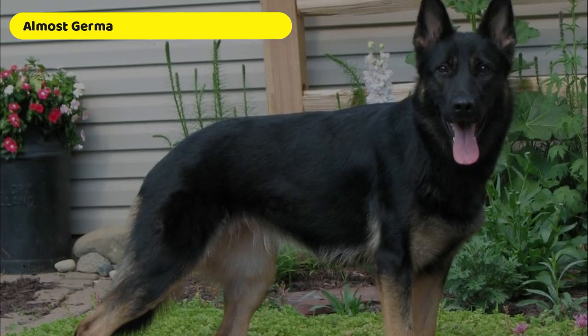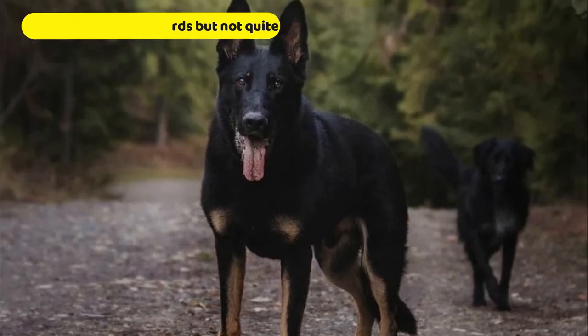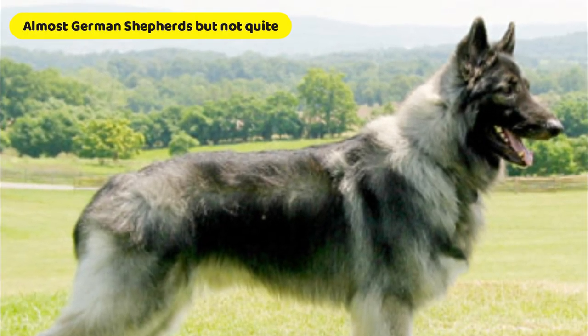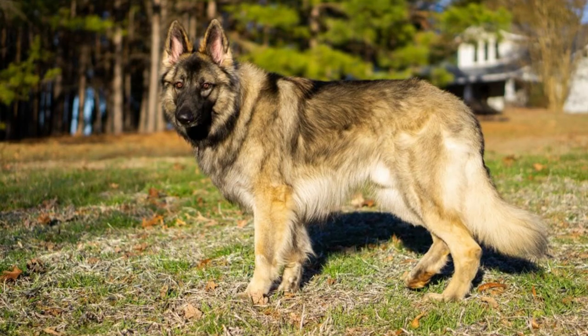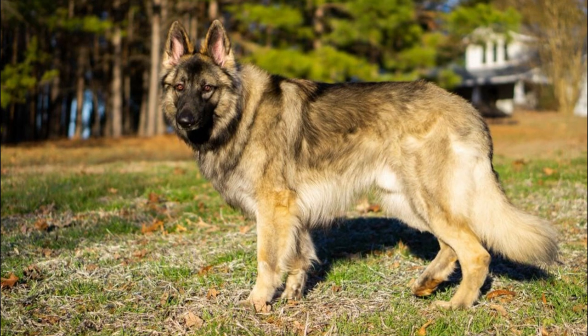There are a few other breeds that are almost German Shepherds but not quite that are worth mentioning. Shiloh Shepherds are 26 to 30 inches tall and weigh 100 to 160 pounds. They can be black and tan or gold and tan, golden, red, or charcoal.